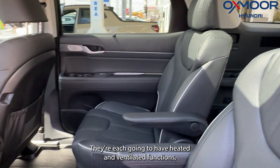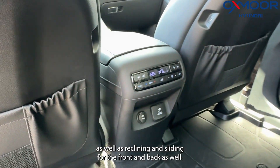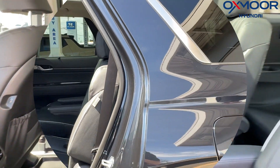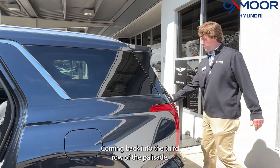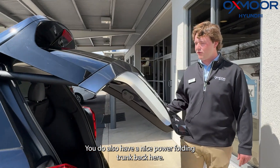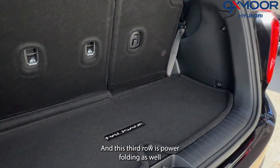The second-row captain's chairs also have reclining and sliding functions for forward and back. Coming back into the third row of the Palisade, you also have a nice power folding trunk back here.